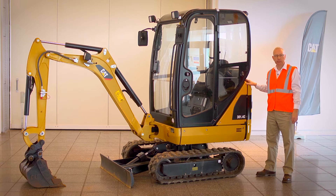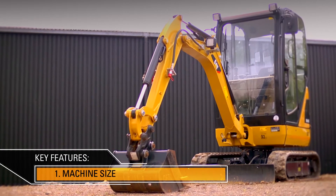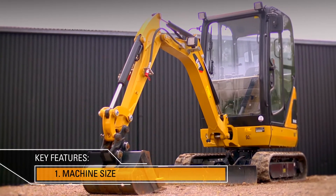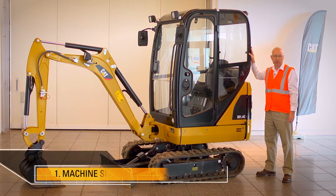Hello, I'm Dave Wood. This is the CAT 301.4C. Here are a few of its key features. At just over 3,000 pounds, the CAT 301.4C is very easy to transport behind most vehicles or on a trailer with another piece of equipment.